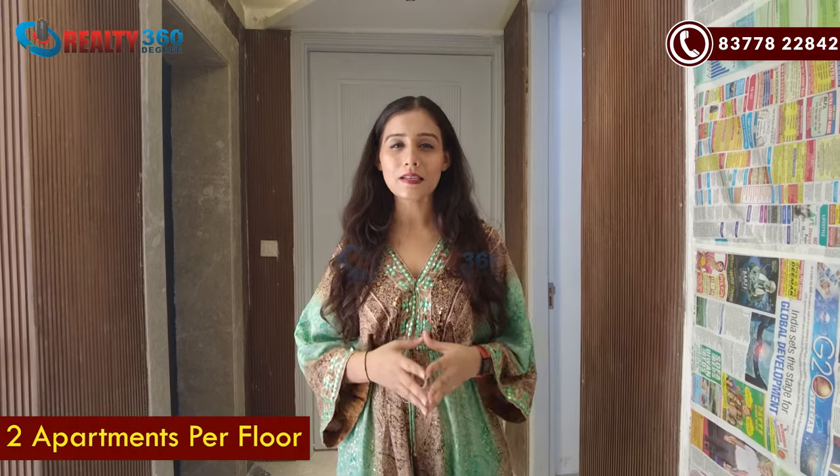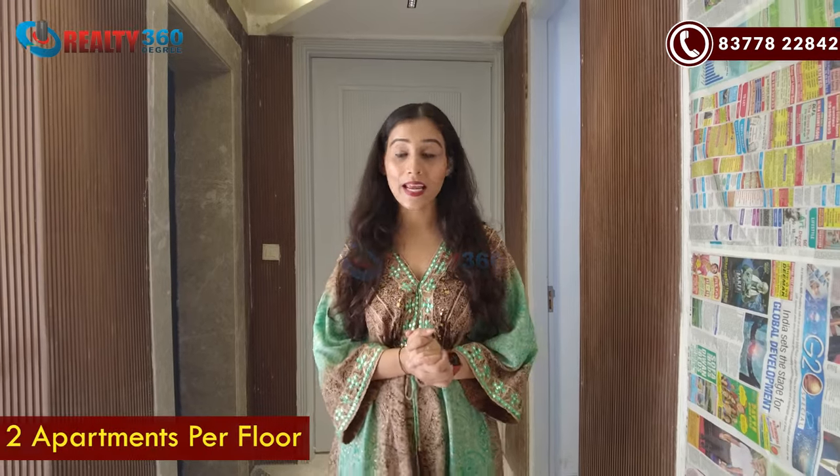Now I will show you the sample apartment here. Let's go to the sample apartment. I am present in the sample apartment lobby area. You will only have two apartments on one floor, and there will also be a provision of a lift.